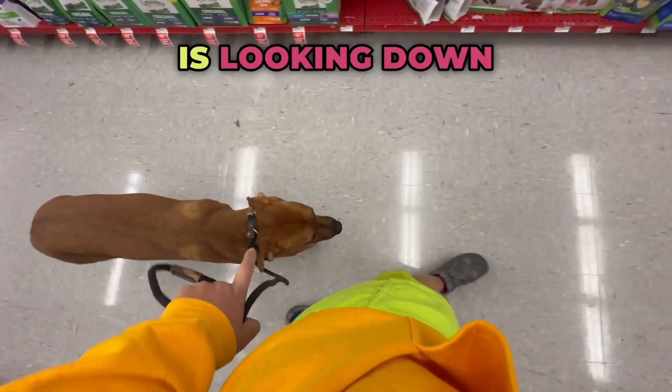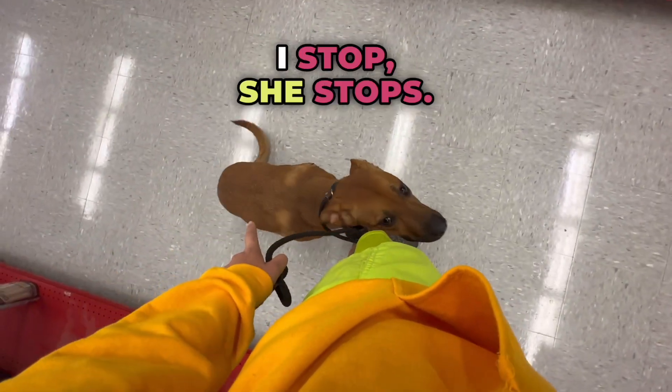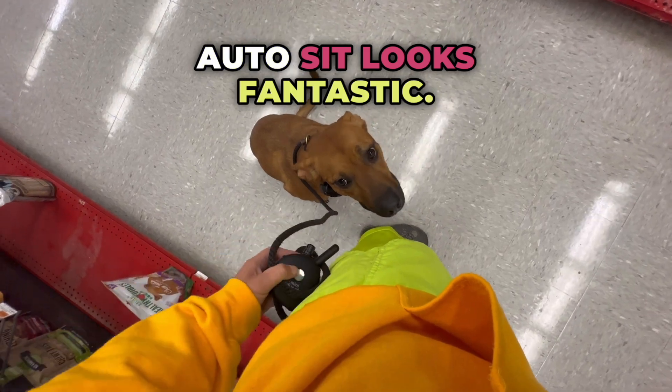Remember, heel is looking down and seeing your dog's head to the left and slightly behind. I stop, she stops. Auto sit looks fantastic.